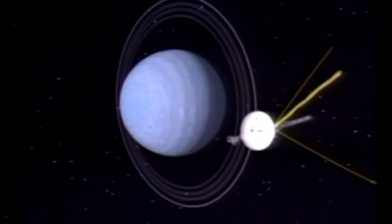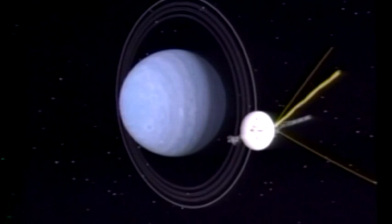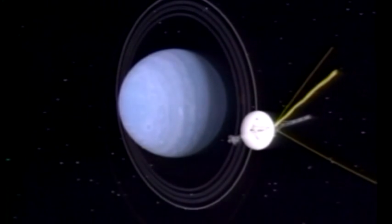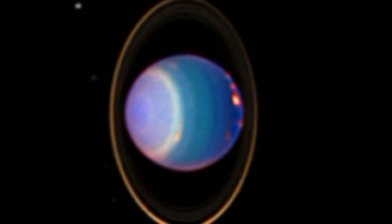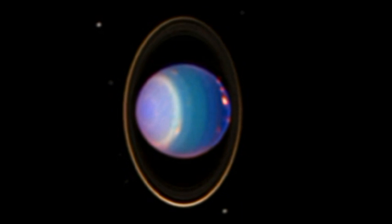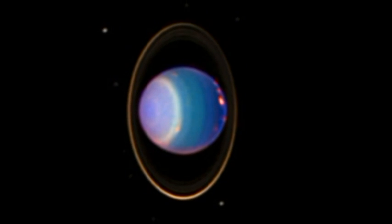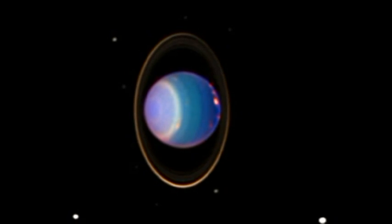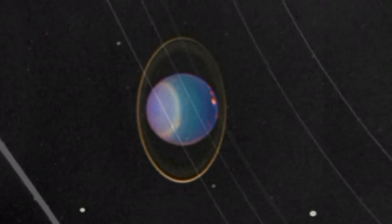This is an artist's view of Voyager 2's encounter with Uranus. Notice that the rings of Uranus are smaller and fainter than those of Saturn. Also notice that its equator lies perpendicular to the plane of the solar system. Its rings and moons also orbit in this perpendicular plane.